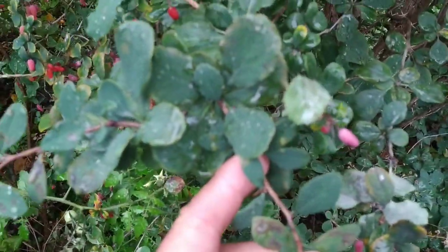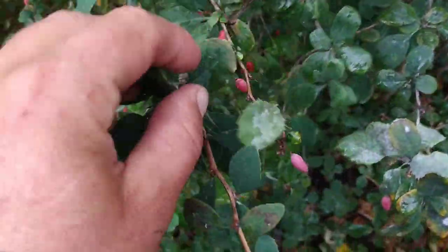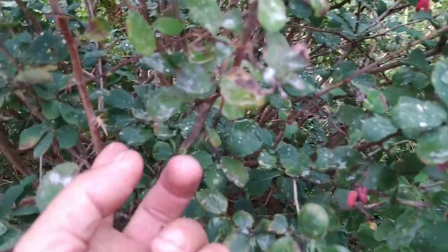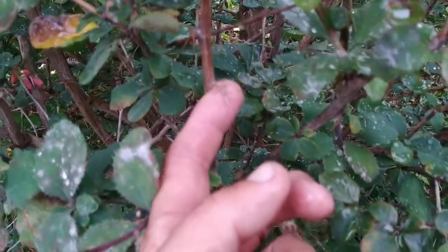Let's look at them. That's what the leaves look like — looks a lot like Berberis vulgaris. Maybe the spines are a little bit smaller, but they do look like Berberis vulgaris.